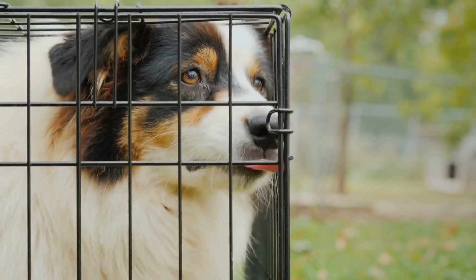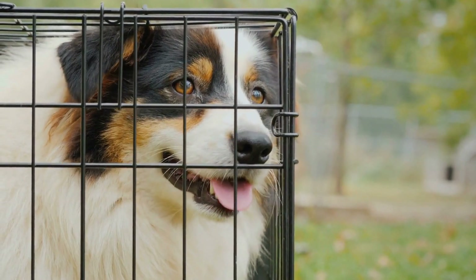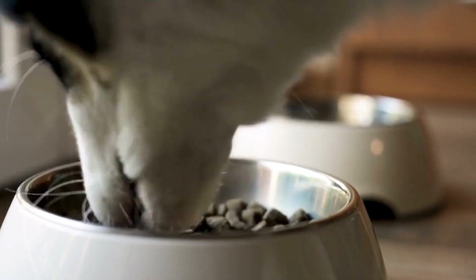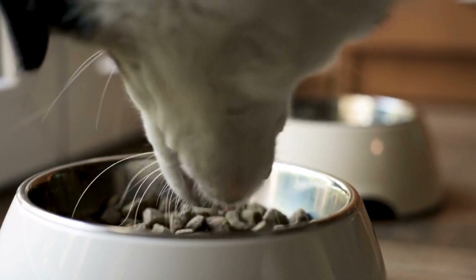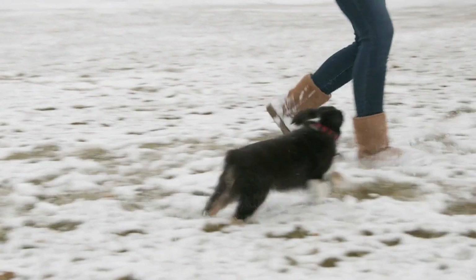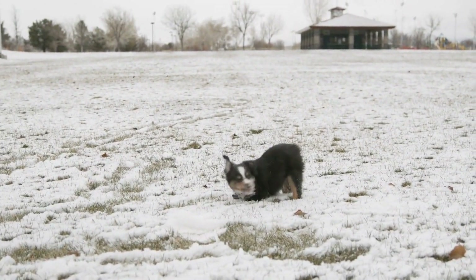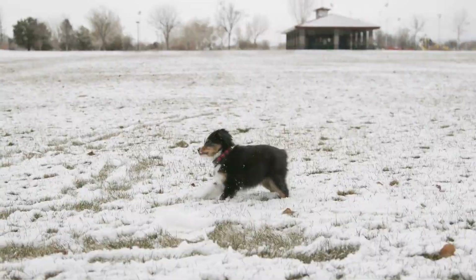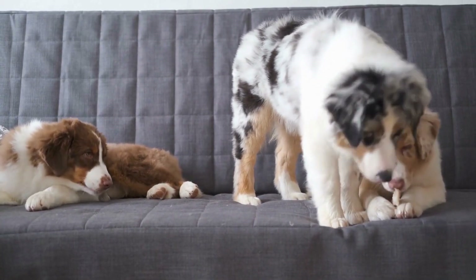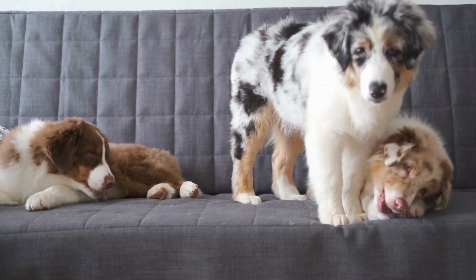Another solid coat color in Australian Shepherds is red. These dogs have a rich and vibrant red coat that can range from a deep mahogany to a bright copper. The red color is often complemented by white markings on the chest, face, and legs, adding a touch of contrast to their overall appearance. Red Australian Shepherds exude warmth and energy, matching their lively and active personalities.